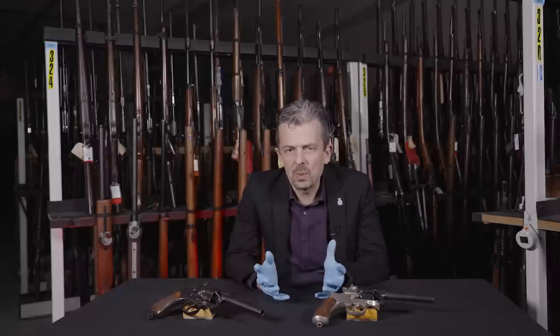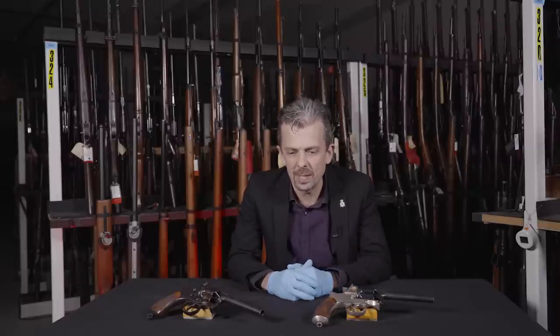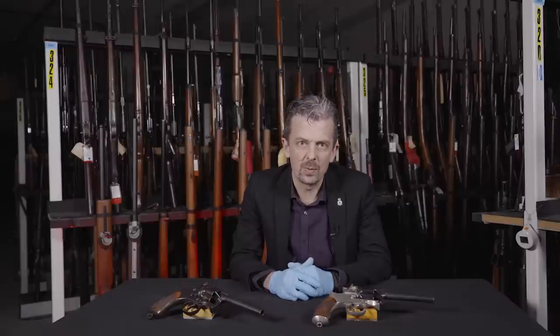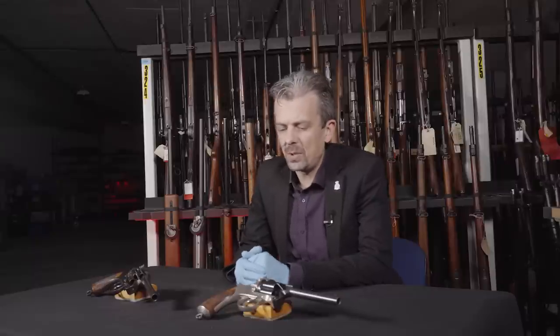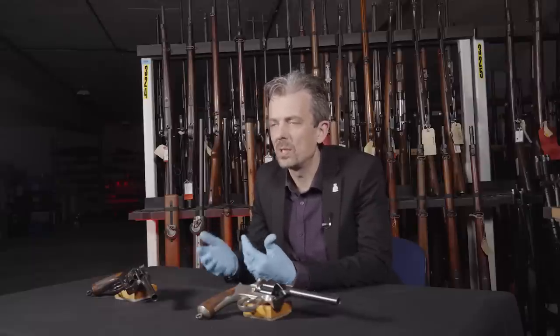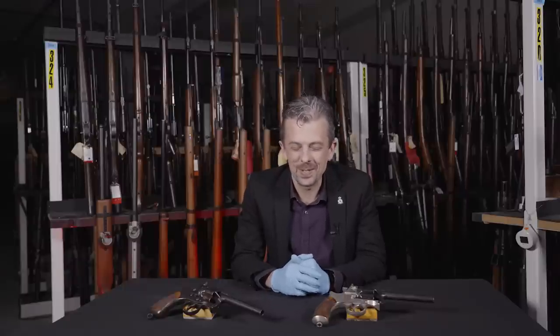25 of those Wilkinson pistols were procured for troop trials with the lancers, but they turned out not to be as successful as hoped. In 1877 the existing naval Adams was adopted for cavalry service, but they didn't have enough, so the rival Tranter was also approved for procurement. That should have been it, but the Royal Small Arms Factory decided to push a product of its own - and those of you who know how that worked out later in history will already be querying this turn of events.